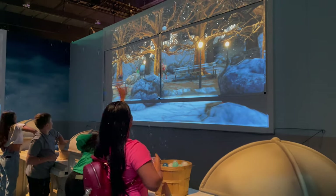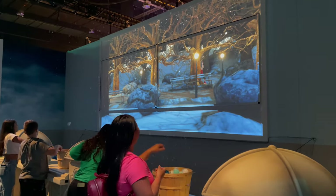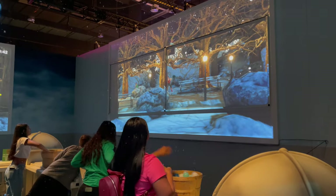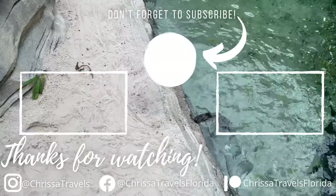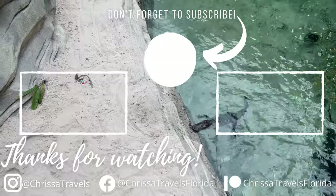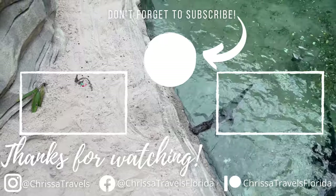If you are looking for more amazing holiday events happening here in Central Florida, check out my next holiday video that just popped up on the screen. Until next time everyone, I hope you have an amazing holiday season — go out and enjoy some Florida sunshine.